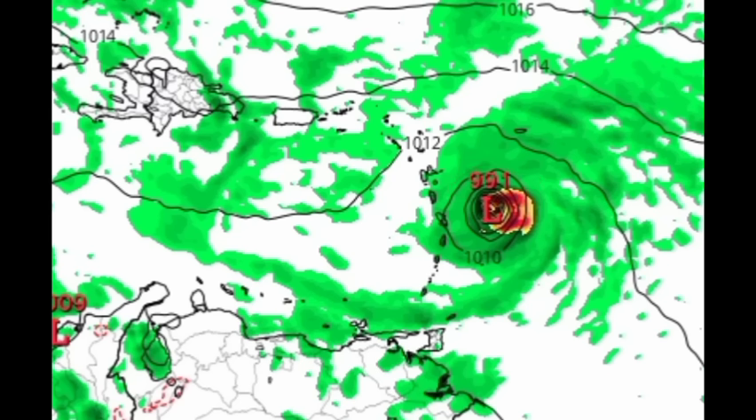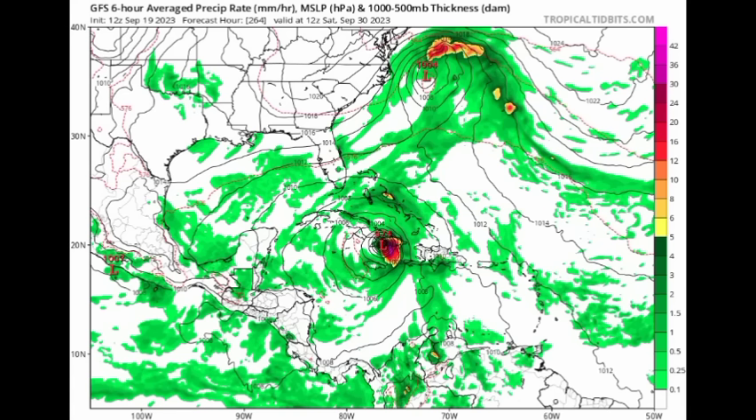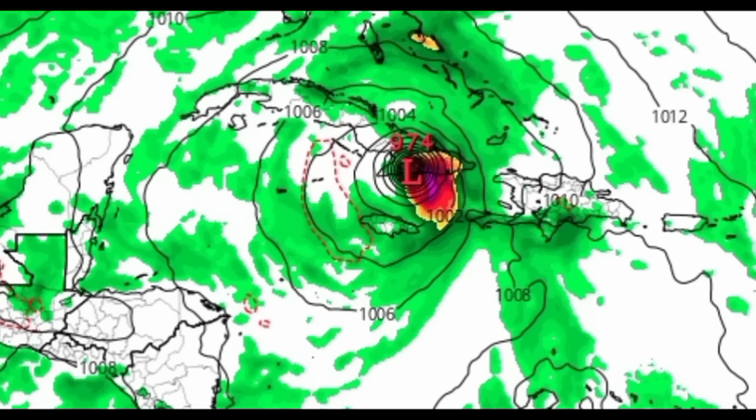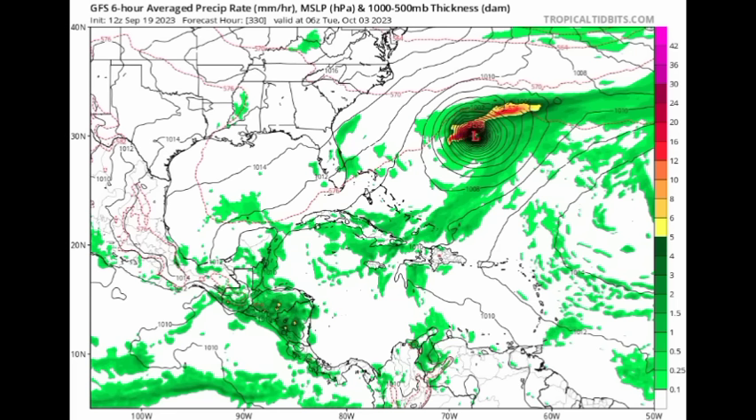By Friday of next week, GFS is anticipating significant strengthening — take a look at this pressure: 951 millibars, that is the pressure of a major hurricane, just to the south of Haiti. I am not saying there will be a major hurricane, I'm just showing you the updates and the trends with these models. Eventually GFS shows the system making its way up toward the eastern part of Cuba, then through the Bahamas, and eventually making that curve out into the Atlantic.